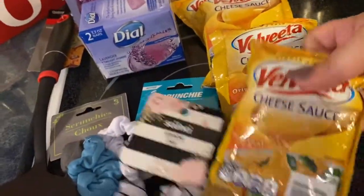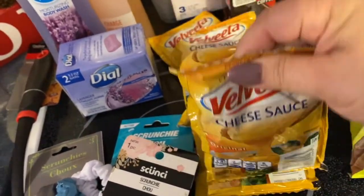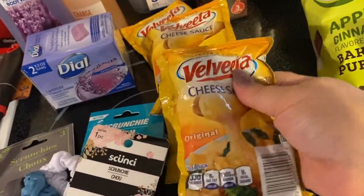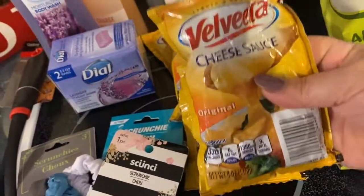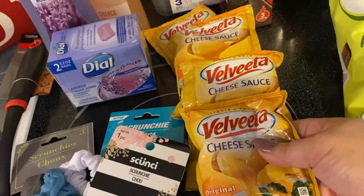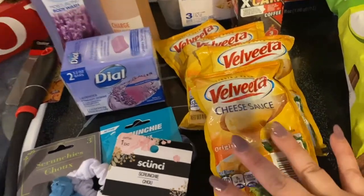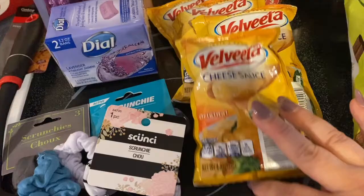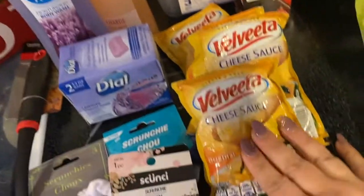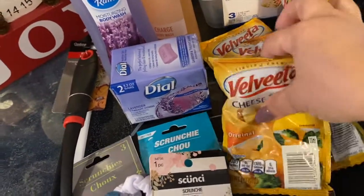Then I got some Velveeta cheese sauce packs — just the cheese sauce. If you like the Velveeta mac and cheese, this is just the sauce by itself. I didn't know this was a thing! I got four packs because we love that cheese sauce — it'll be good on broccoli or cauliflower. They also had a jalapeño flavor but we don't really do much spice around here, so I stuck with the original.